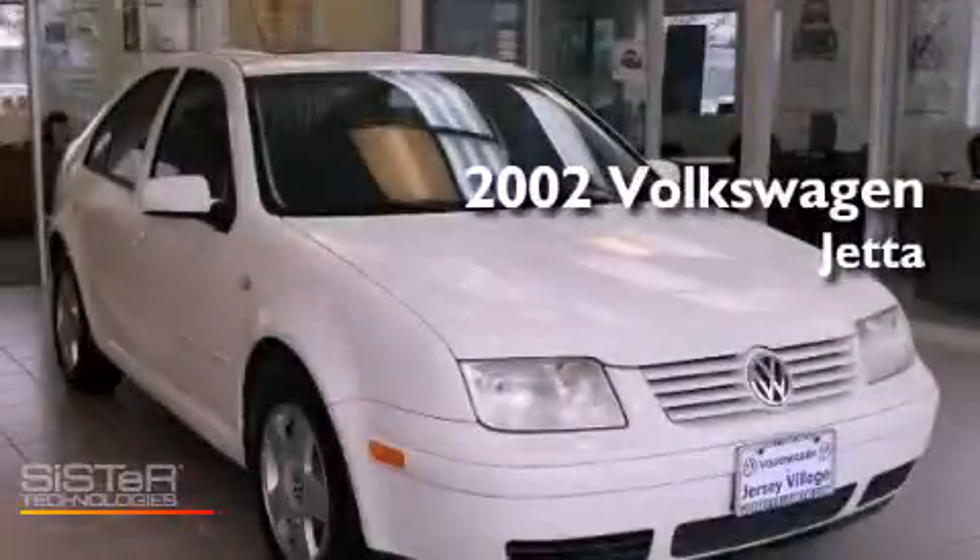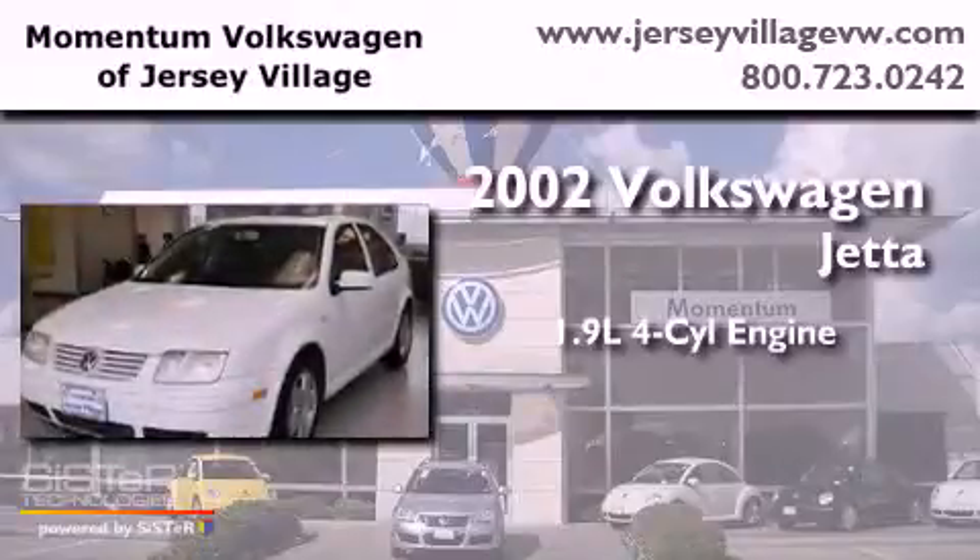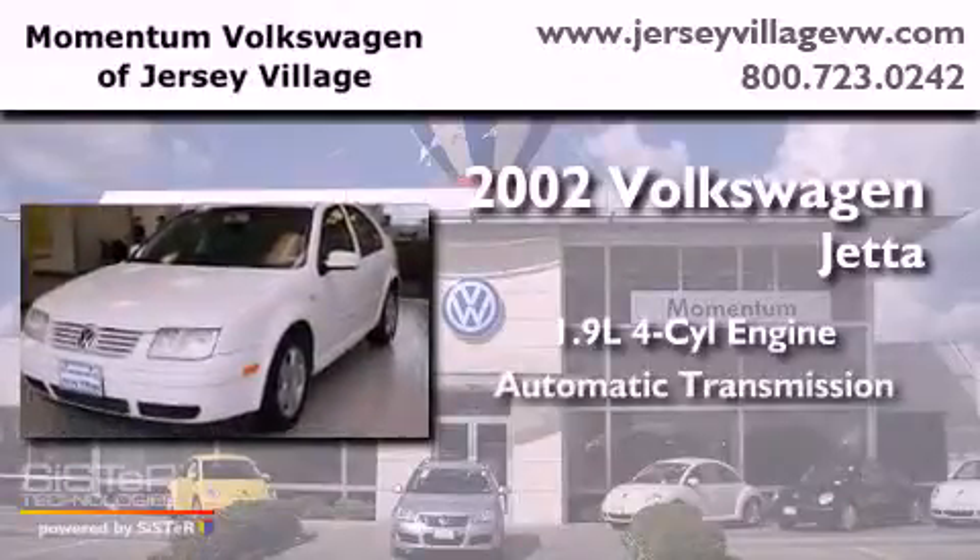This is a 2002 Volkswagen Jetta. It has a 1.9-liter four-cylinder engine and an automatic transmission.